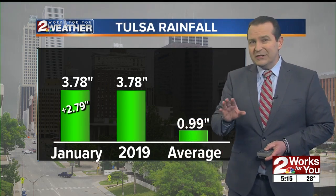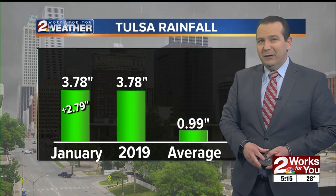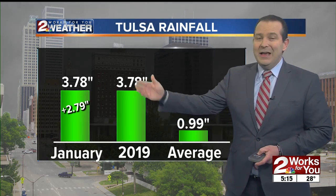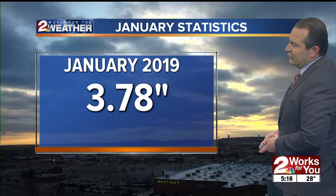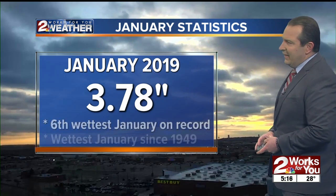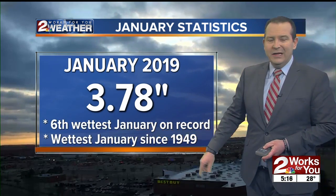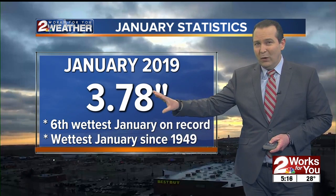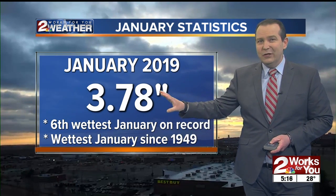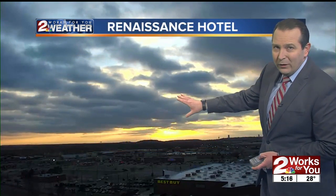January is typically our driest month of the year. Last year at this time in January, we had only picked up a quarter of an inch. So a very wet start to 2019. In fact, this month of January 2019 at 3.78 inches is so far the sixth wettest January on record. You have to go all the way back to January 1949 the last time we saw a January that was this wet. We still have about 10 days left in the month and we have additional chances for rainfall coming up over the next several days.